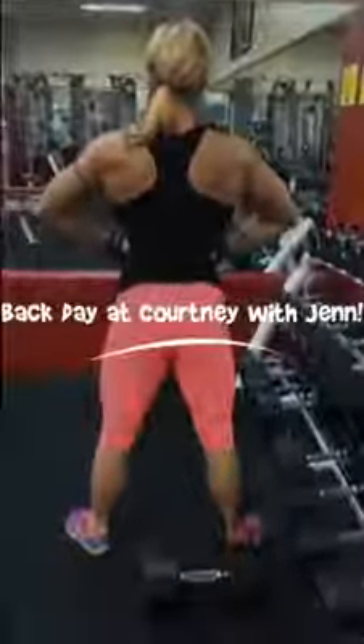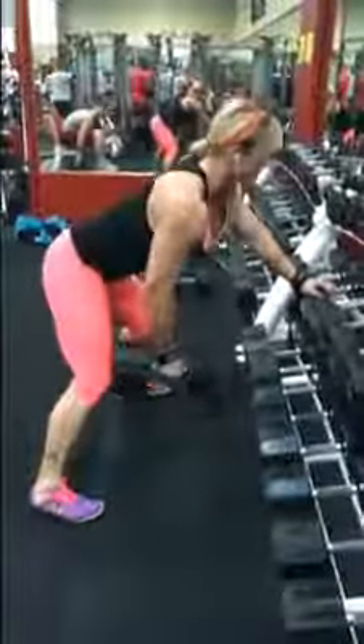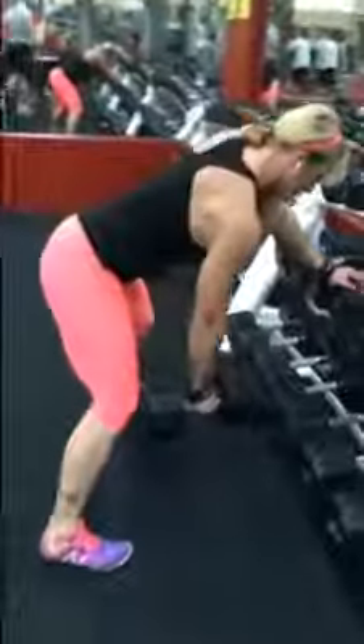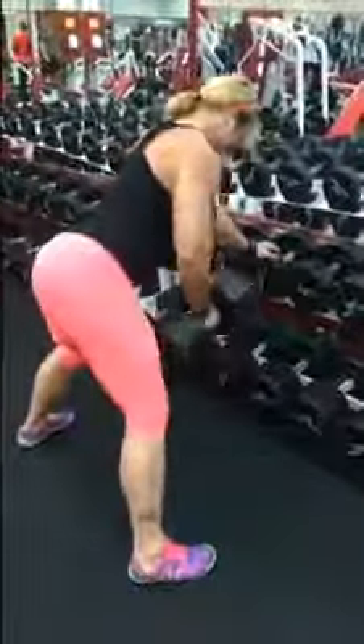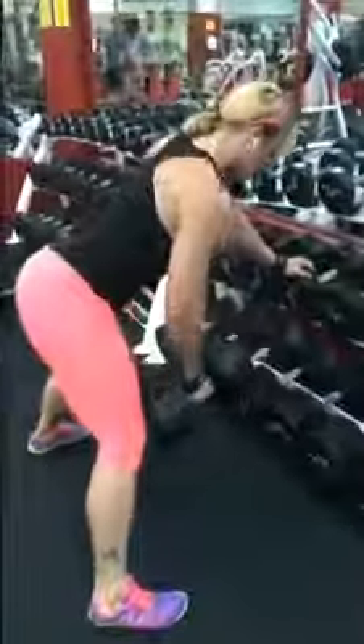Today I went out to Courtney Ironworks Gym to check out the gym and spend a little time with my clients who train out there. I actually trained back with Jen, who is 12 — almost actually 11 weeks this week out from her first figure show. So just showing a few of the exercises we did here.